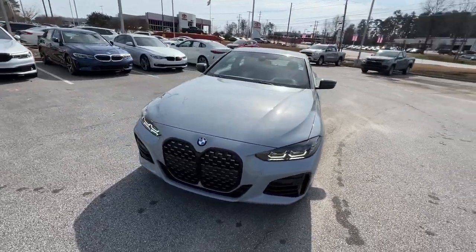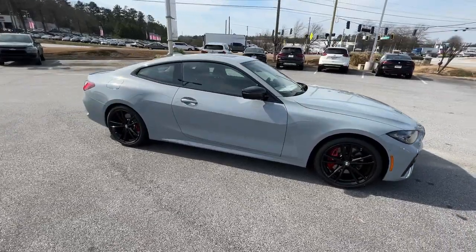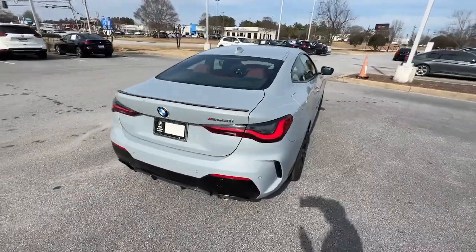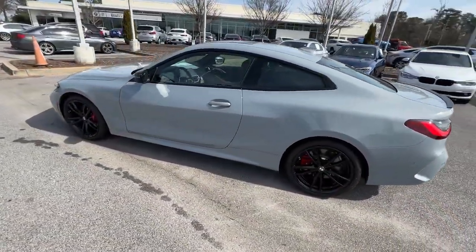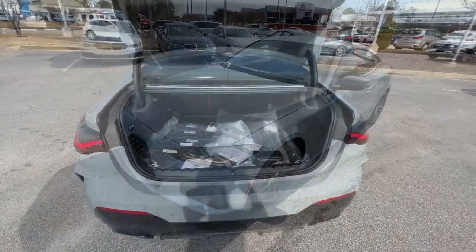Introducing the 2023 BMW 4 Series. This stunning 4 Series offers adrenaline-pumping performance, a premium cabin, intuitive tech, modern low-profile styling, and impeccable design and build quality to give you the very best in comfort and driving pleasure.